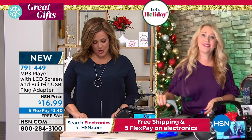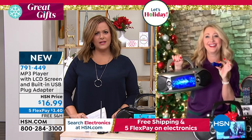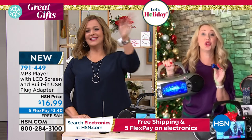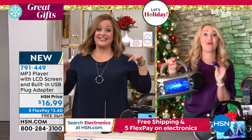Miss Lori, are you with me later on in the next hour? No, but I will be on HSN 2 at 5 a.m., girl — I can't wait.